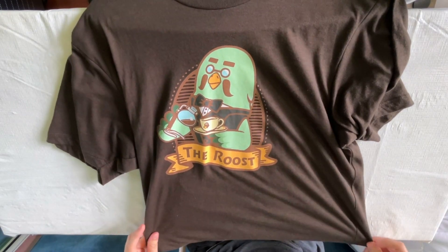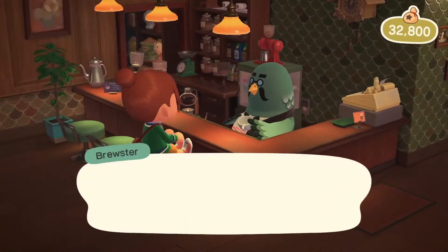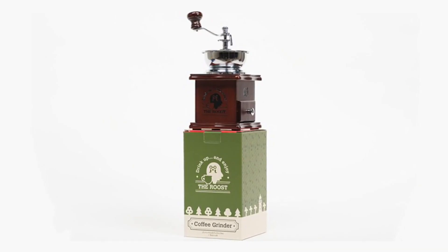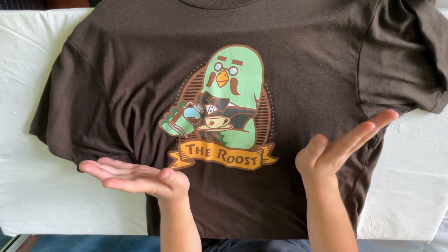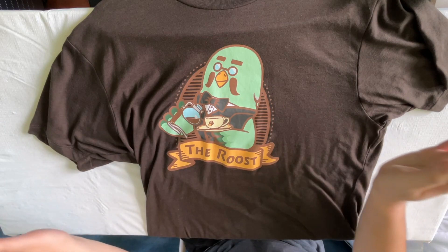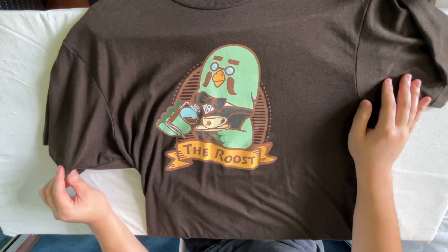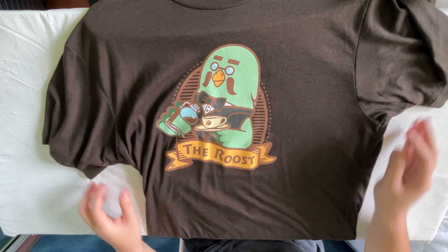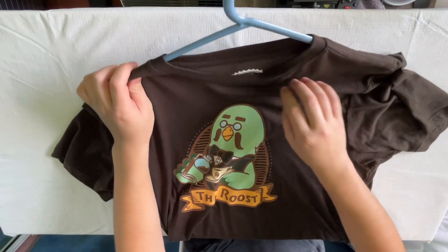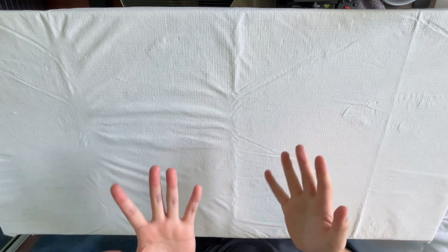Finally, the last Nintendo store exclusive t-shirt I have — and what actually made me want to make this video — is the Animal Crossing Brewster The Roost shirt. Nintendo randomly released a bunch of merch for Brewster in Animal Crossing, I think quite some time after the DLC got released. They had actual coffee mugs and even a coffee maker — a whole line of Brewster merchandise on the Nintendo store. I thought it was really cool and really fun so I picked up this shirt. Not gonna lie, on the website it looked black but it's definitely more brown, which is very new for me — I don't think I've ever had a brown t-shirt. The design is very cute. This is also the new softer material they use.